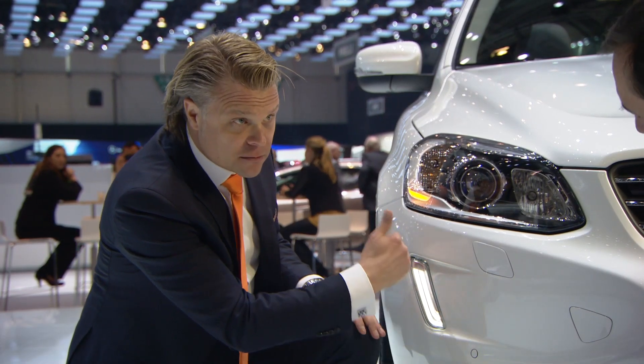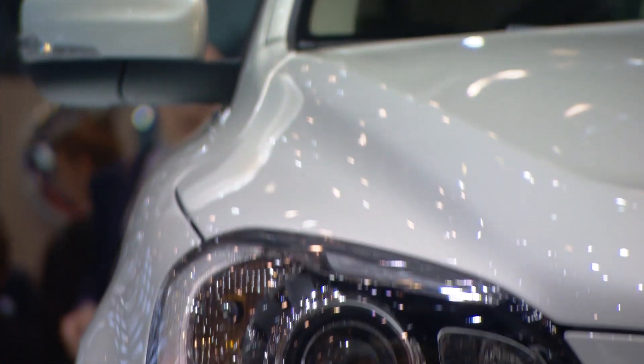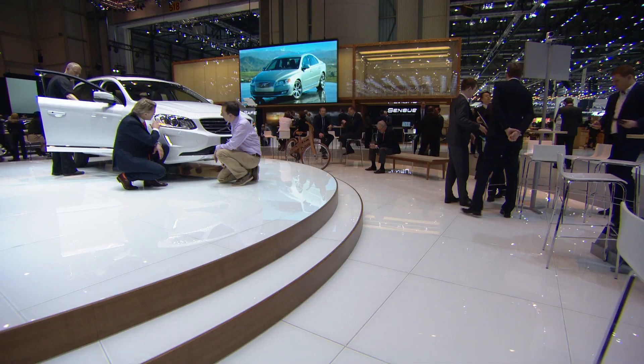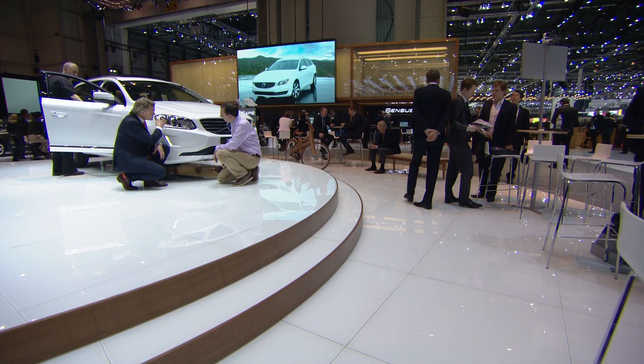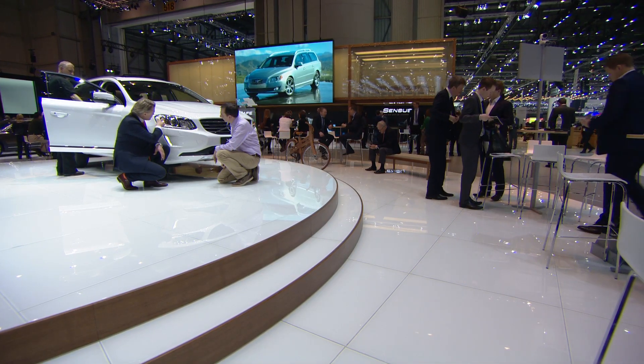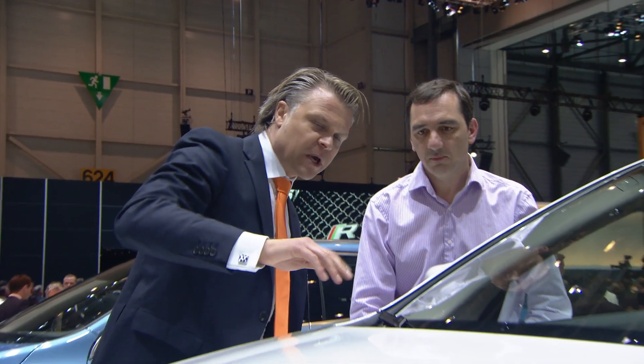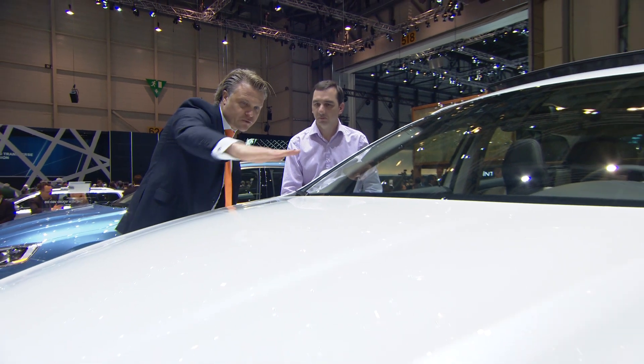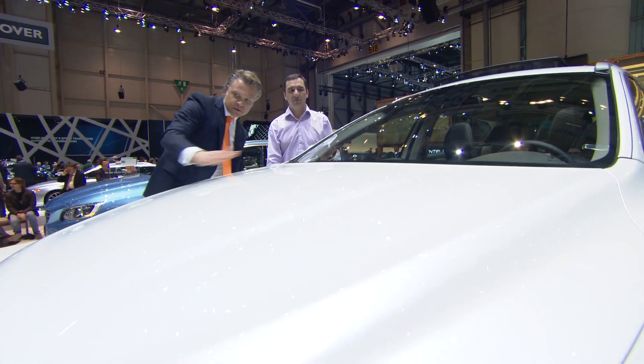We have the new DRL lamps here. A new feature is the active high beam — it detects oncoming traffic, and this headlamp will shade out so you won't dazzle the oncoming traffic. We have hidden away the washer nozzles under the hood here, giving us this clean, beautiful surface that we have sculptured.